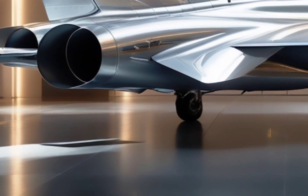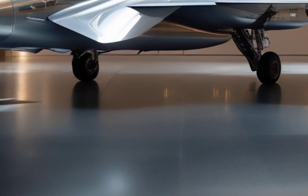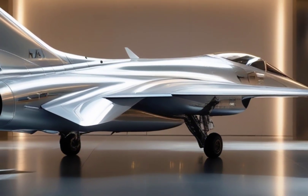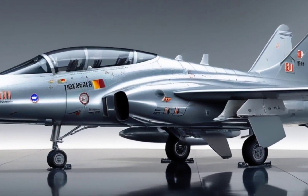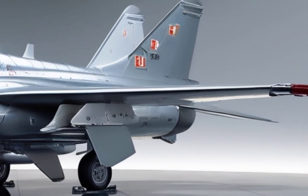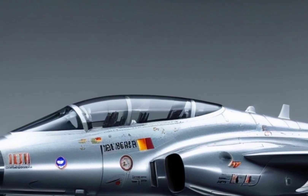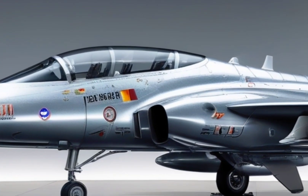So what makes the MK2 so special? Starting with the design — compared to the original Tejas, the MK2 is bigger, meaner, and sleeker. It has a longer fuselage and can carry over 6.5 tons of weapons, nearly twice that of the previous version. Its canards — those small wings near the cockpit — improve maneuverability and stability, giving it that modern 4.5-generation fighter jet look. Under the hood, the Tejas MK2 is powered by the General Electric F-414 engine, capable of producing over 98 kilonewtons of thrust.